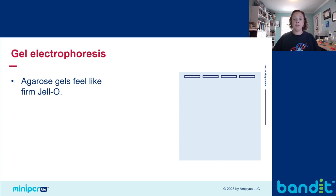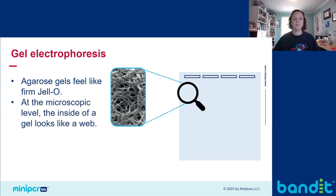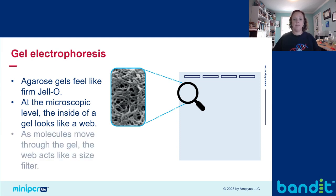Gels are commonly made using agarose, which is a sugar derived from seaweed. It's a lot like making jello — you start with a powder, you add a set amount of liquid, you boil it, then you pour it into a mold and let it set. Once the agarose is set, it really does feel like a firm jello. The important thing about the gel is that at the microscopic level, the agarose forms a web, so as molecules move through the gel, the web acts like a size filter.